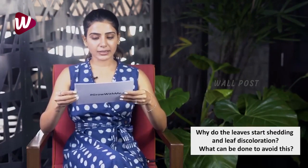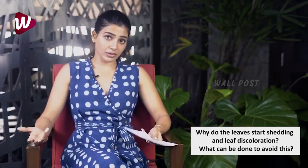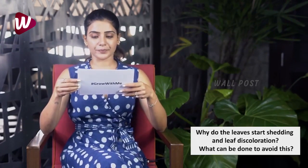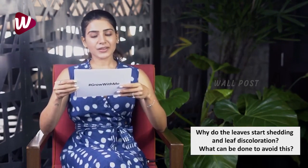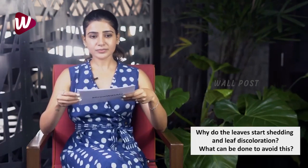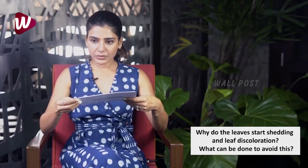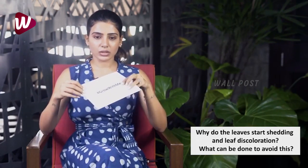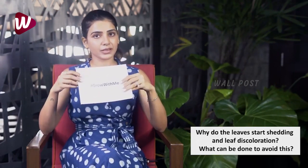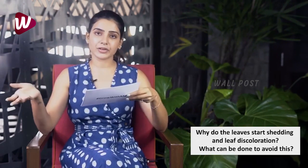The fifth question: why do the leaves start shedding and showing discoloration? If the older leaves are getting discolored, this is absolutely normal — it's the natural aging process. But if the younger leaves are getting discolored, it's usually because there's not enough nutrition. I do a good mix of NPK every week for my plants.